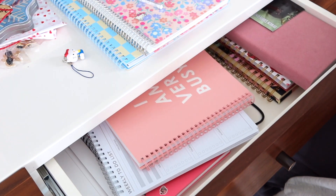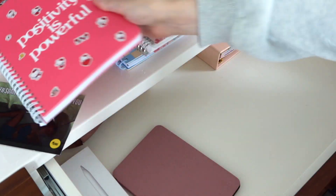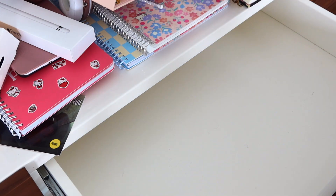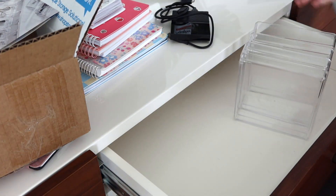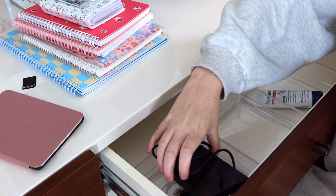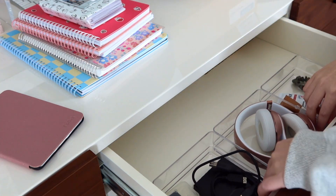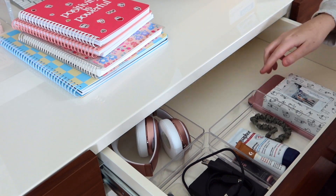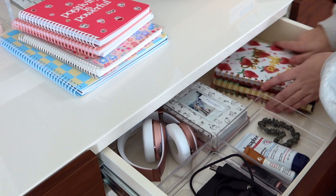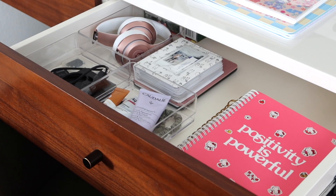Moving into the center drawer — this one mainly houses my notebooks. I have so many notebooks; that's one of my weaknesses. I also have my Kindle, Apple Pencil, headphones, and a hard drive in here. I'm removing everything, giving the drawer a quick wipe down, then adding more clear plastic square containers from Amazon. I really wanted easy access to my tech stuff — headphones, hard drive, SD cards. Here's an overview of how the drawer looks now — so much better in those clear containers.